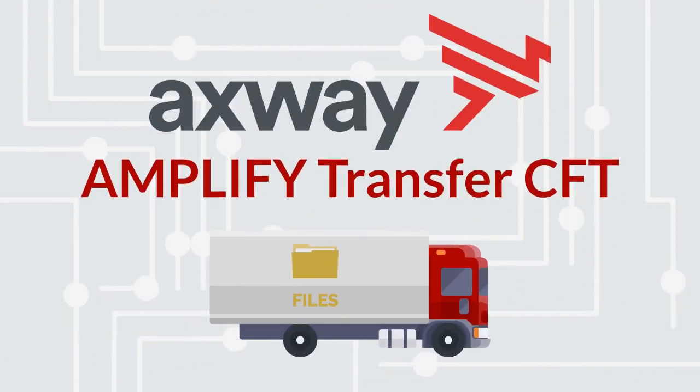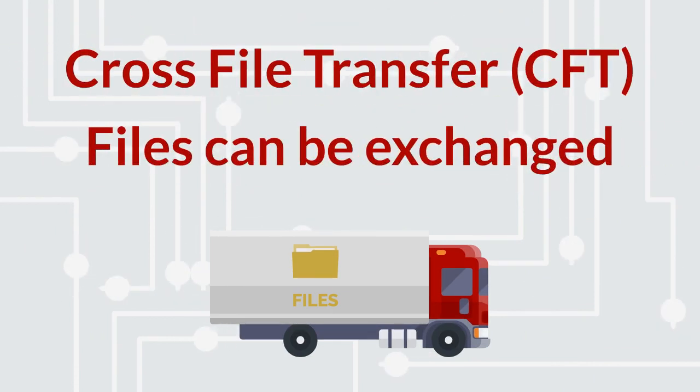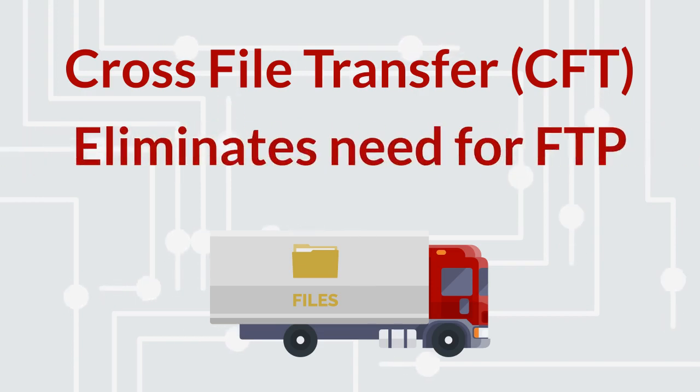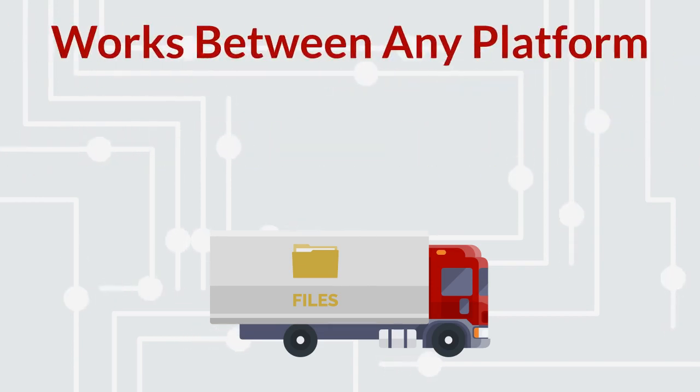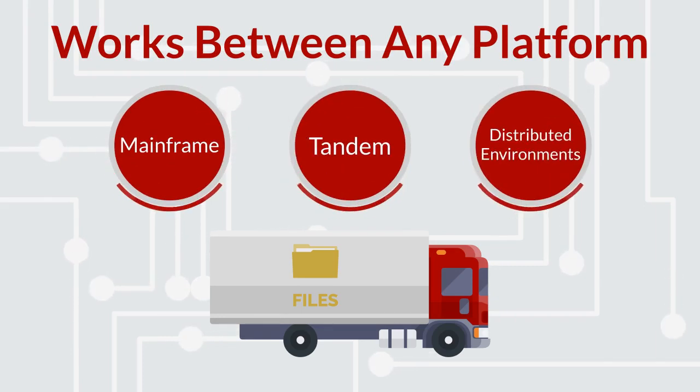With Axway, you can manage the exchange of files across your internal ecosystem. By using Cross-File Transfer, or CFT, files can be exchanged and it eliminates the use of FTP. It works between any platform including mainframe, tandem, and distributed environments such as Windows and Unix.